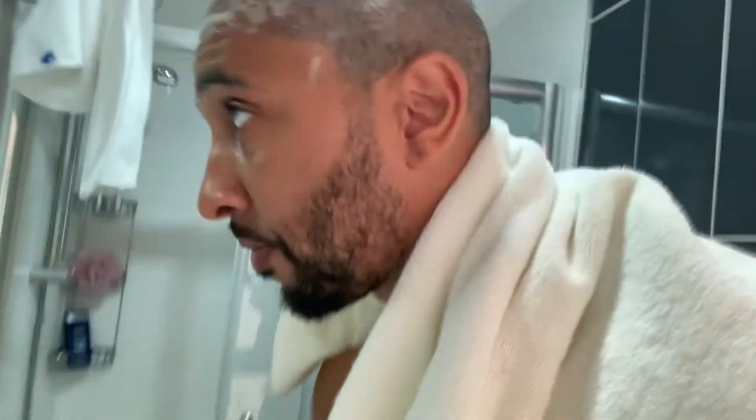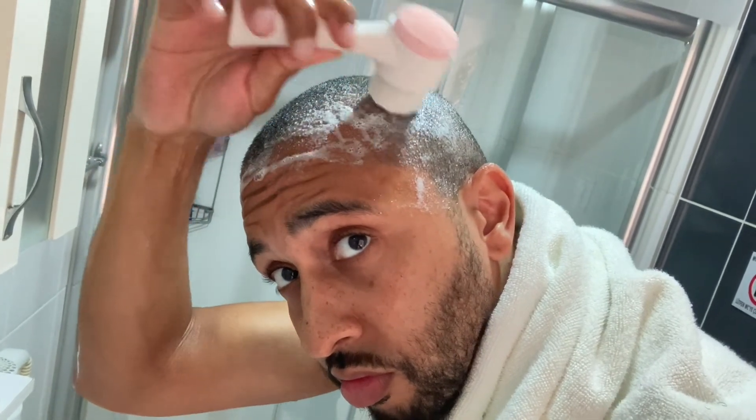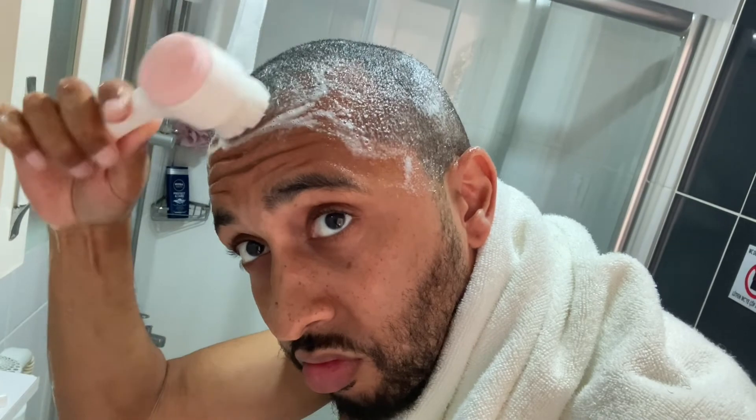I ran the brush under some warm water and then gently started to scrub away the scabs in a circular motion, very very gently without applying any pressure. I noticed it was removing the scabs really effectively - I could see lots of scabs built up within the bristles already. So I just rinsed it off in water and continued, doing circular motions for 10 to 20 seconds each time, then rinsing it off, then 10 to 20 seconds again.